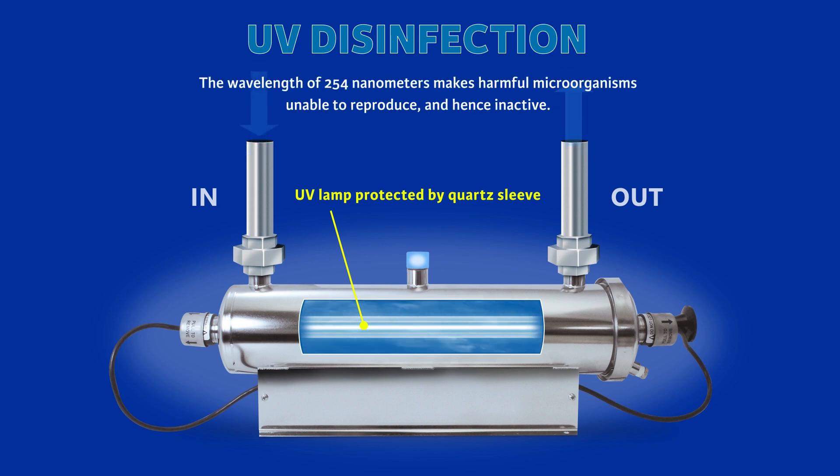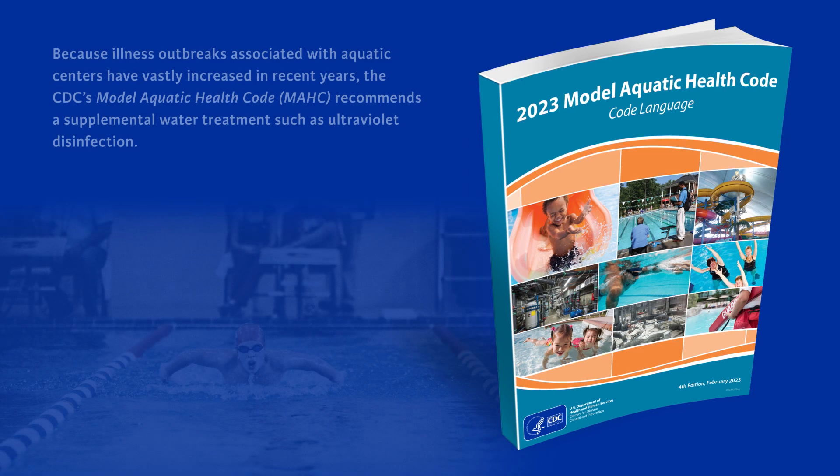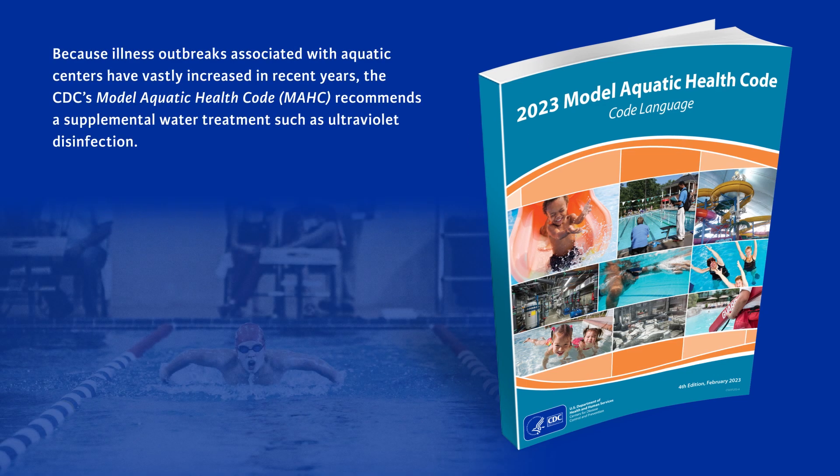The wavelength of 254 nanometers makes harmful microorganisms unable to reproduce and hence inactive. Because illness outbreaks associated with aquatic centers have vastly increased in recent years, the CDC's Model Aquatic Health Code recommends a supplemental water treatment such as ultraviolet disinfection.